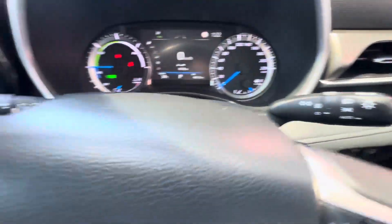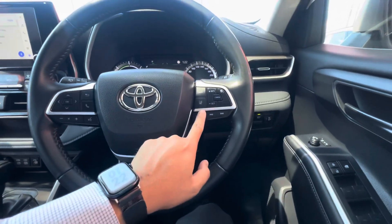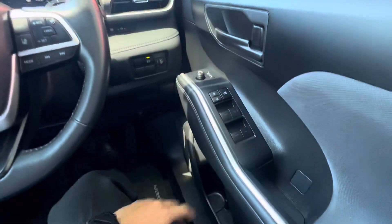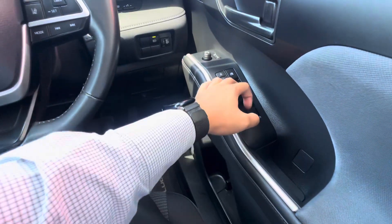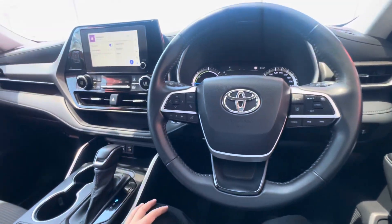You have all your automatic lights, wiper settings, Bluetooth, volume controls, lane departure warning, adaptive cruise control — all here. Power folding mirrors, automatic windows. That basically concludes the video today.